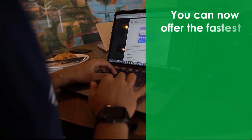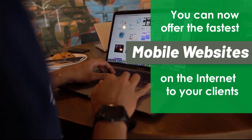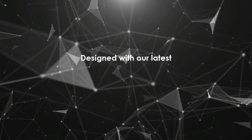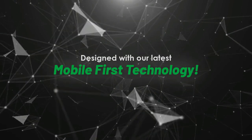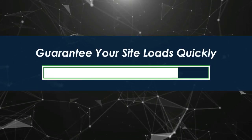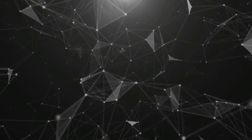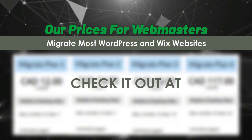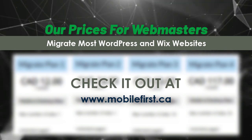Webmasters, you can now offer the fastest mobile websites on the internet to your clients, designed with our latest mobile first technology. Guarantee your site loads quickly to avoid user drop-off. Our prices for webmasters — migrate most WordPress and Wix websites. Check it out at mobilefirst.ca.